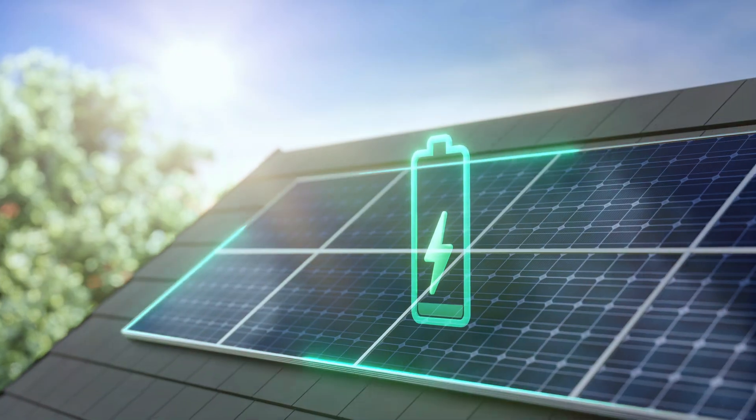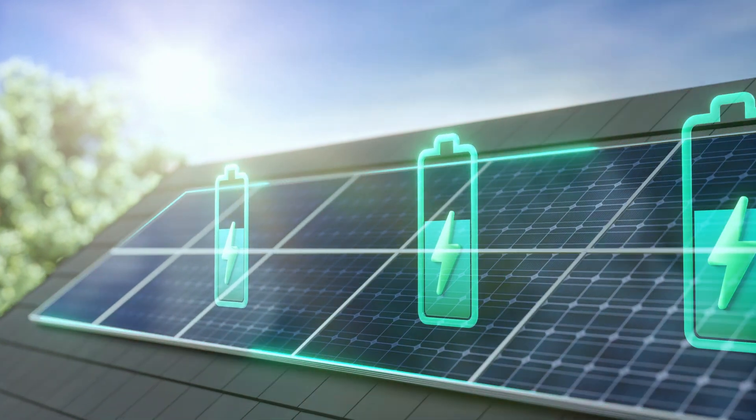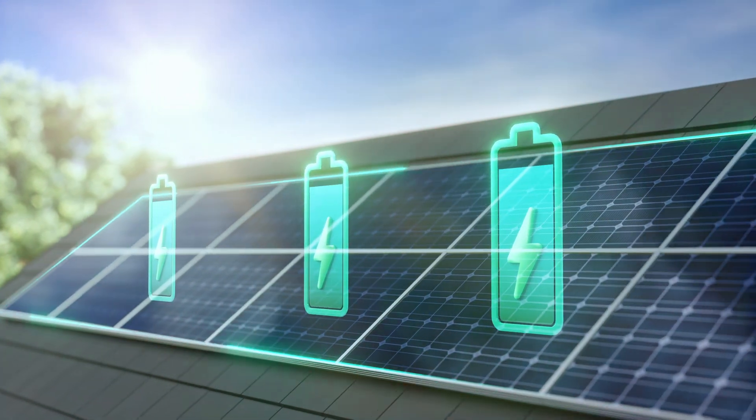In today's video, we're going to discuss how to determine how big of a battery bank you need for your home solar system. The short answer you're going to hear from a lot of people is buy as many batteries as you can afford. While I can sympathize with that answer, that doesn't really give me a lot of information on how well off I'm going to be depending on how big of a battery bank I can afford.